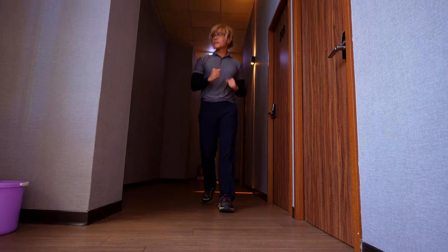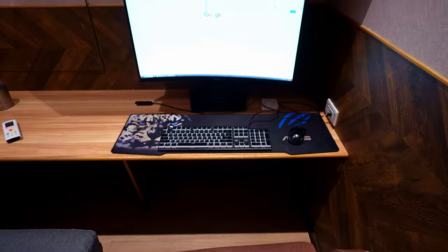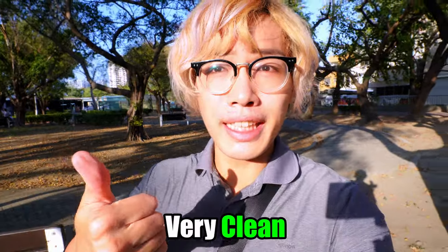My favorite things about this place were totally the free drinks, and the fact that you can sleep, wake up, and go right back to gaming. I really don't know how this hotel can be so great and cheap at the same time. But after a quick nap, all good things must come to an end. So my first time staying in a gaming capsule hotel: very clean, super comfortable, and way cheaper than a normal hotel. I can see this being a great option even for non-gamers.